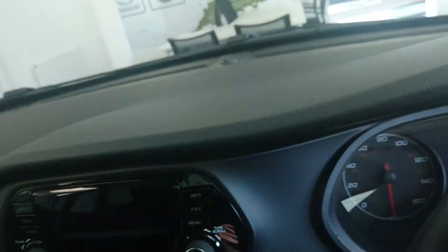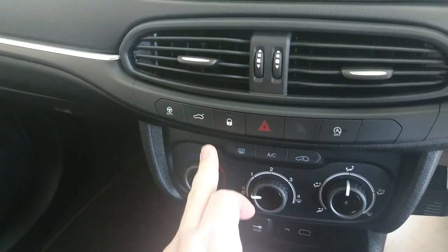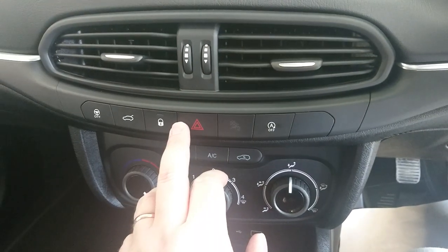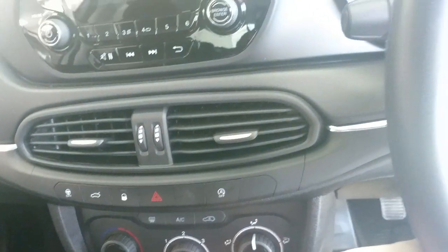Soft touch materials on the top, which is nice. Just nice and easy to operate actually. There's the button for opening the boot, locking, and automatic start-stop — just nice and easy to use really.